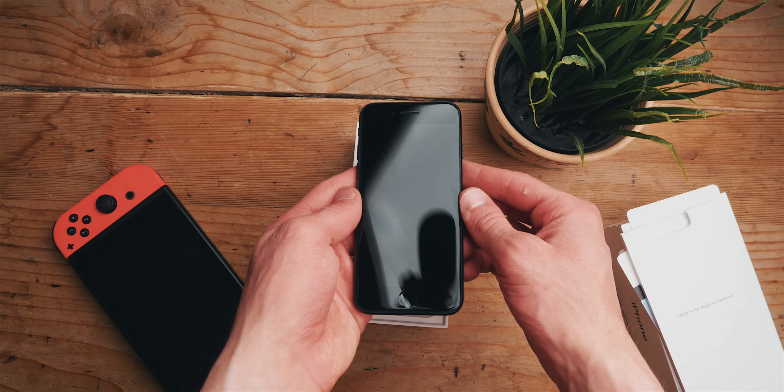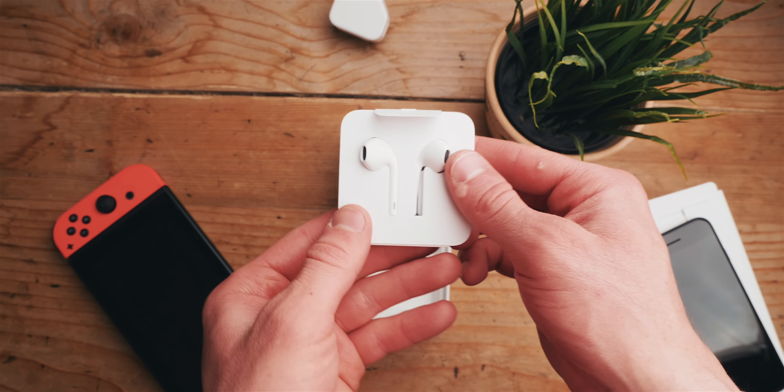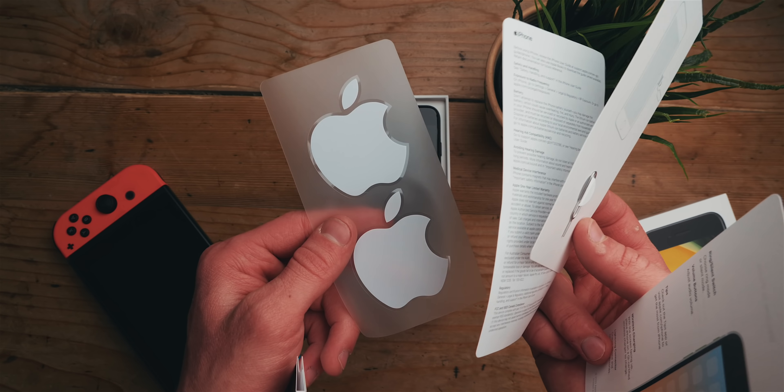First of all, let's take a look at what we get in the box. It's an iPhone, so you're going to be getting the usual stuff. Obviously, you get the iPhone, as well as a charging cable and plug, some headphones, and some documentation. It's all well put together, properly protected, and makes for a generally really nice unboxing experience.